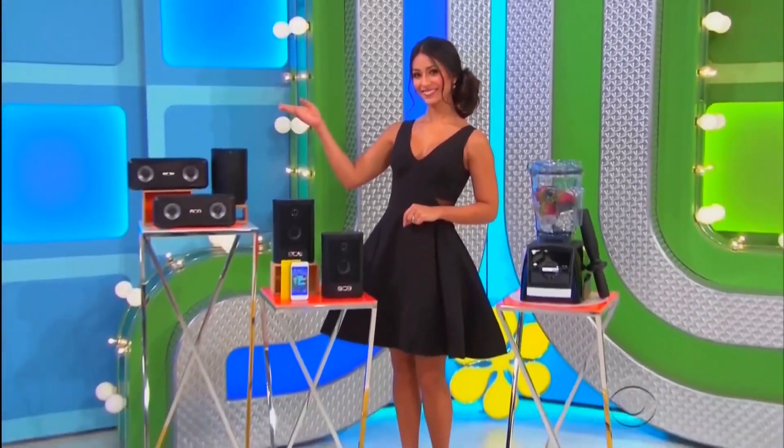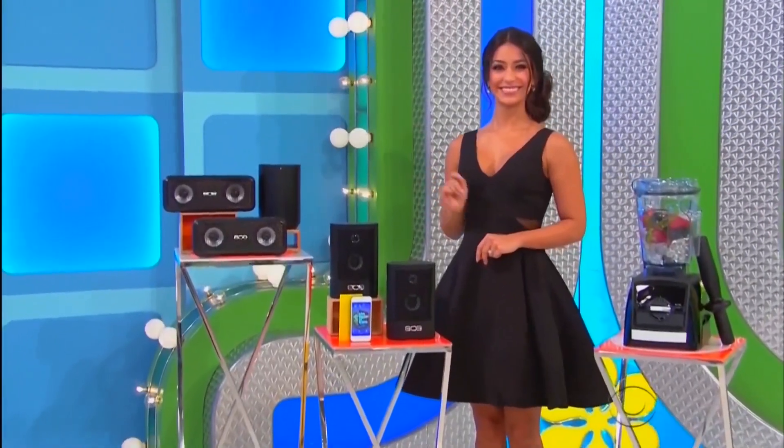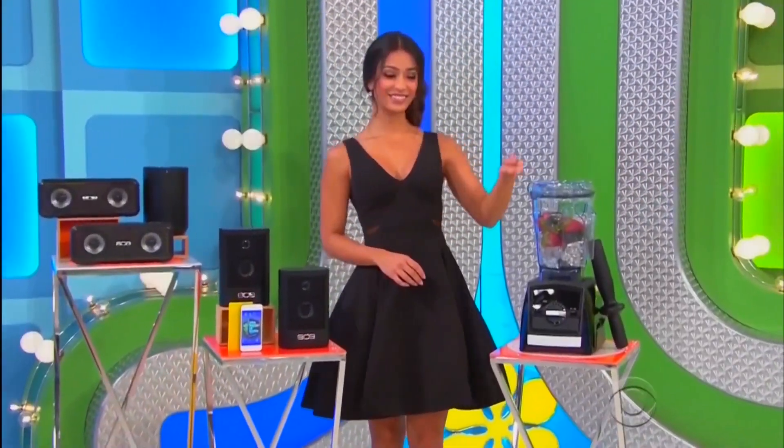Linda, we've got a collection of speakers and a blender package! Move to the beat with these five portable Bluetooth speakers included!